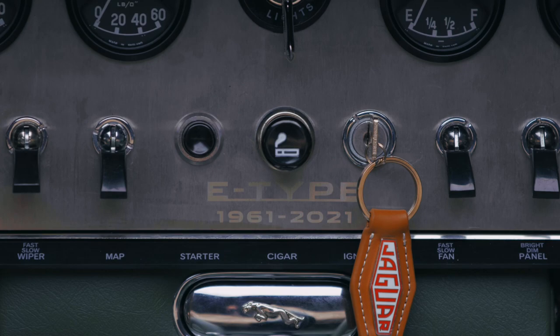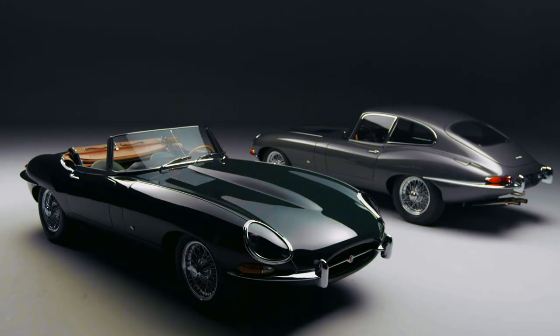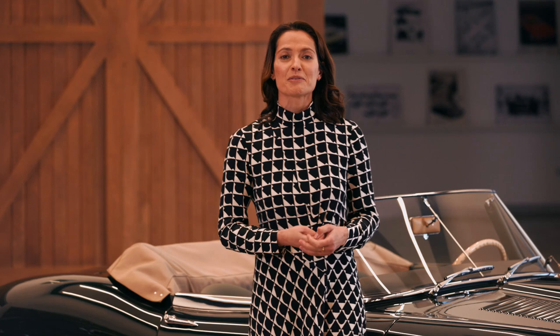With only six pairs being created, they're obviously very rare. If you'd like to find out more about how to own one of these incredible E-Type 60 Collection pairs, please contact our Jaguar Classic team directly. It's an incredible opportunity to own some fabulous cars, but that's not the only element for the lucky few.